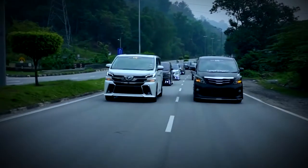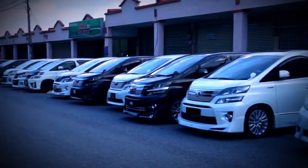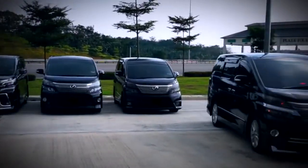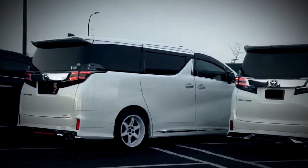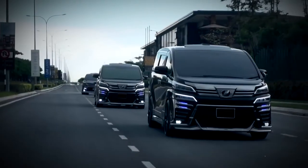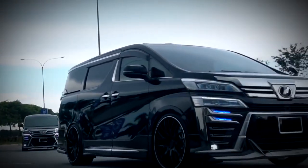Jangan heran kalau Velfire menjadi salah satu mobil keluarga yang paling eksis di kalangan masyarakat kelas atas di Indonesia sampai detik ini. Dengan kenyamanan yang tak terbantahkan, membuat MPV berbadan besar tersebut banyak diandalkan sebagai mobil operasional para pesohor, pejabat negara, sampai keluarga mapan di Indonesia.